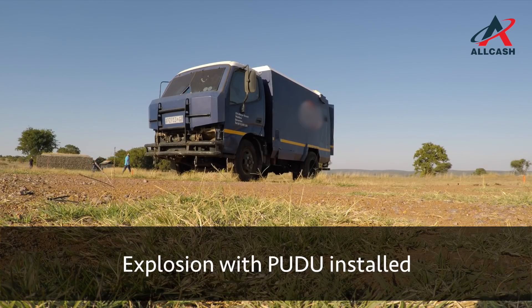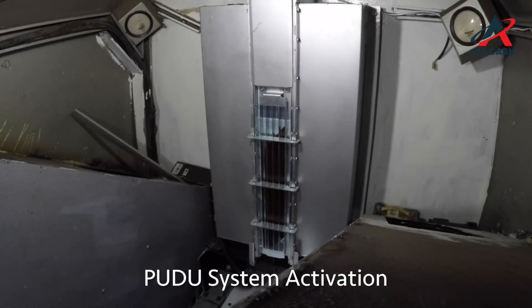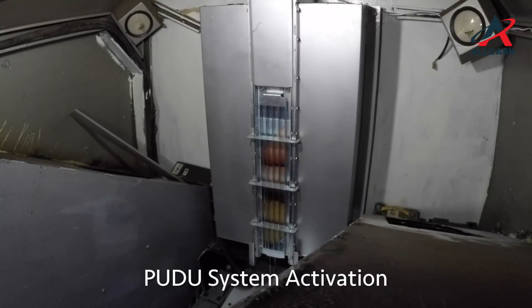Pudu is installed in the vault area of Cash-in-Transit vehicles and ensures that all contents in the vaults are protected in the event of an armed attack.